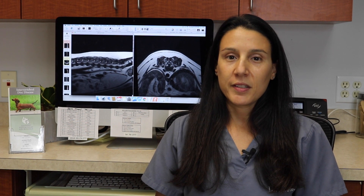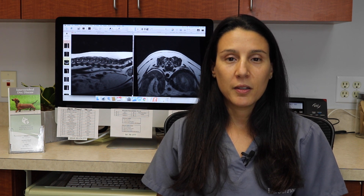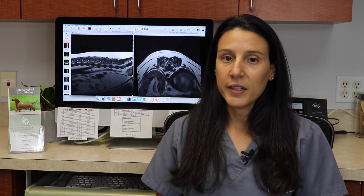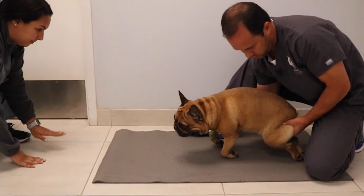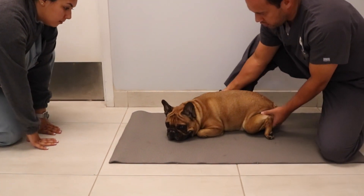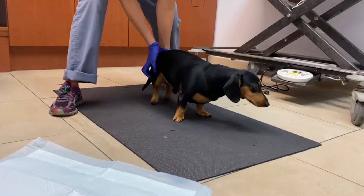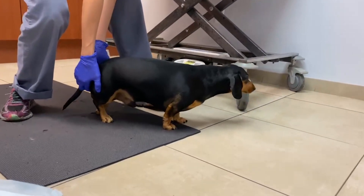Clinical signs of intervertebral disc disease can be variable, but the most common signs include neck or back pain, a wobbly gait which is called ataxia, weakness, or even complete paralysis. If a disc rupture occurs in the neck or cervical spine, then the signs can affect all four limbs. When a disc ruptures along the longer stretch of the back or thoracolumbar spine, then we will see only the hind limbs affected.